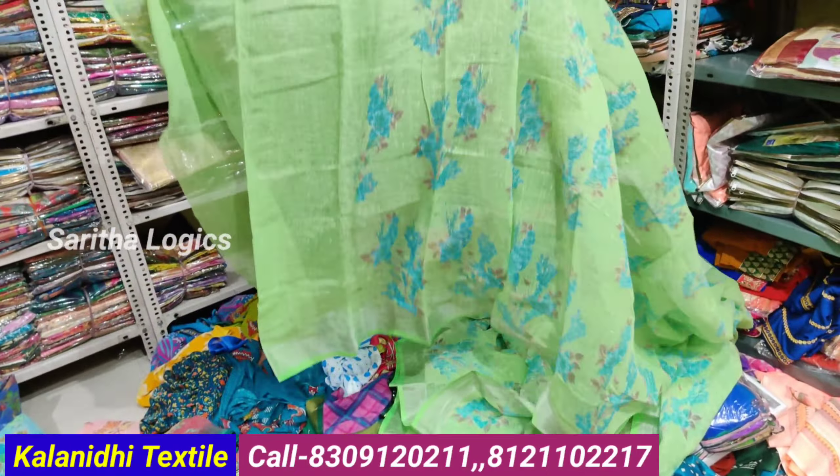Plain sarees, only 200 rupees, 25 colors available. Two-piece sarees also available. Wholesale facility available — minimum 5,000 bill. Printed sarees at 180 rupees.